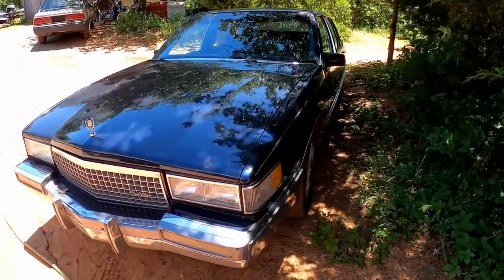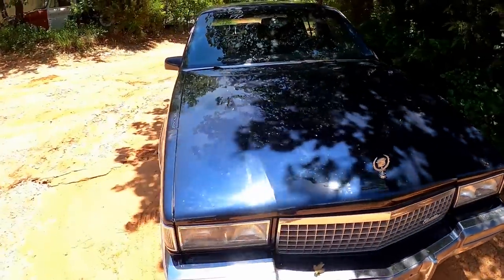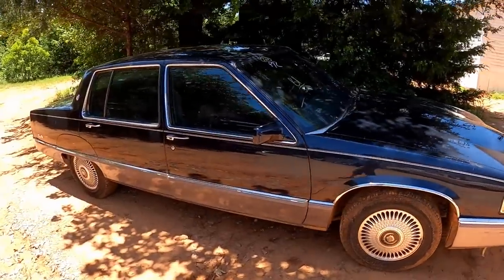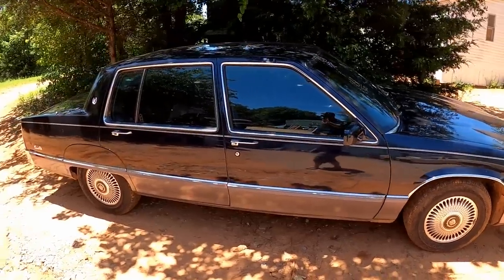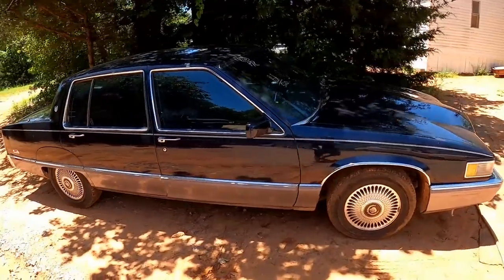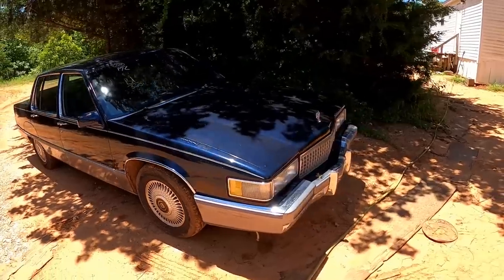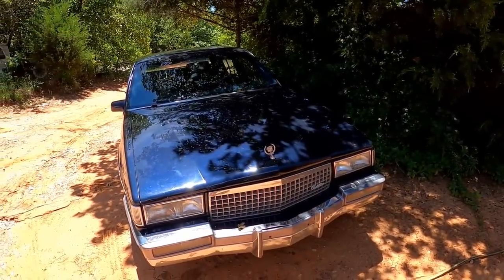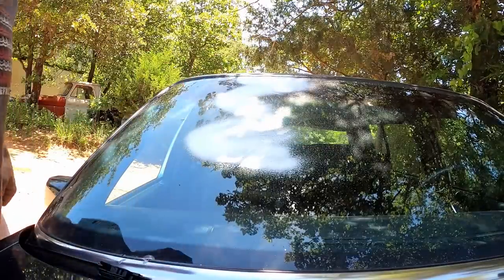Randy came down last night and fixed the AC on the Cadillac and that old Lumina. She's all ready to go. We're going to take it out, get some pictures, and get it up for sale. It does have ice cold air conditioning, but it does have a few other issues. Nothing major, I don't guess - just depends on who buys it. We'll sell it as-is, disclose the issues, price it accordingly, and it should move. Let's get the old auction numbers off of here.